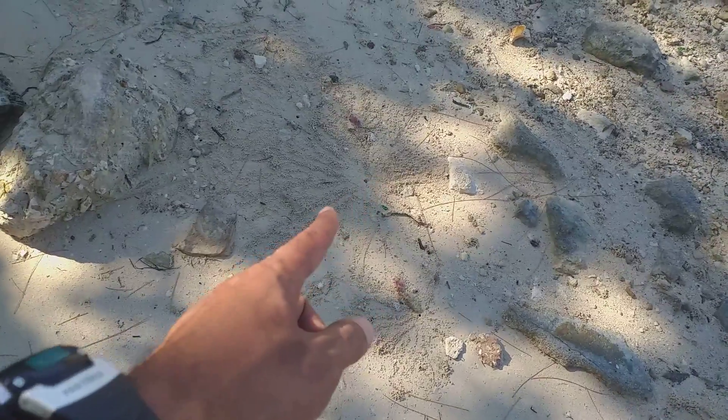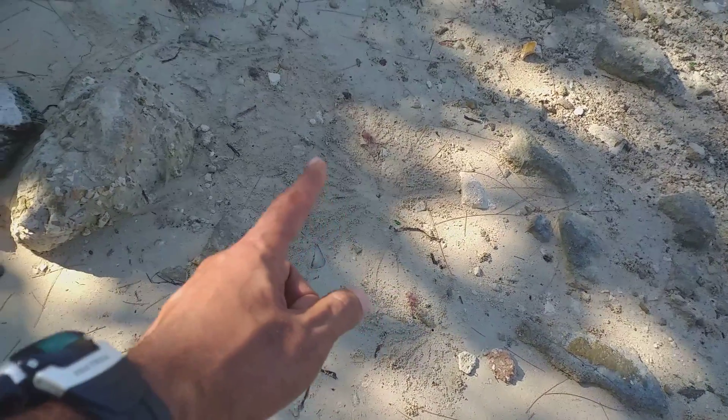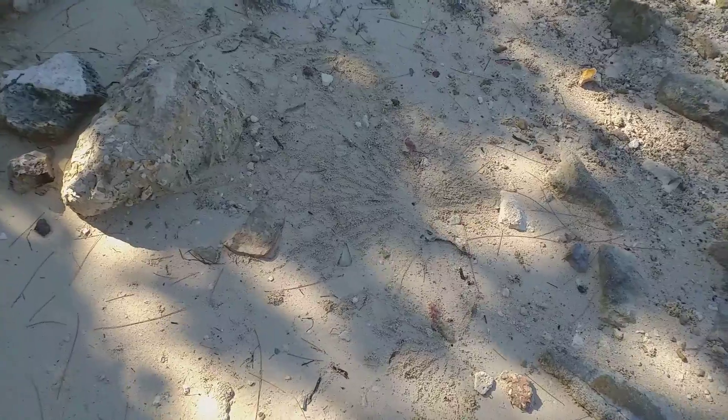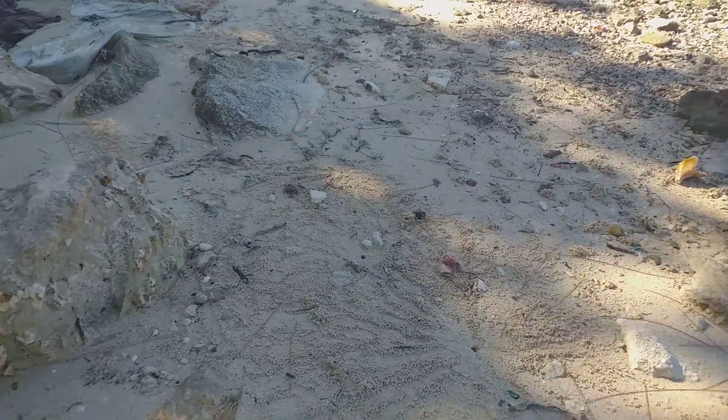These little patterns are created by some little crabs who live inside the holes that are in the center. And then they come out and that's where they move all the sand out of their little holes. So let's get down and see if we can see some of them, see what they're doing.